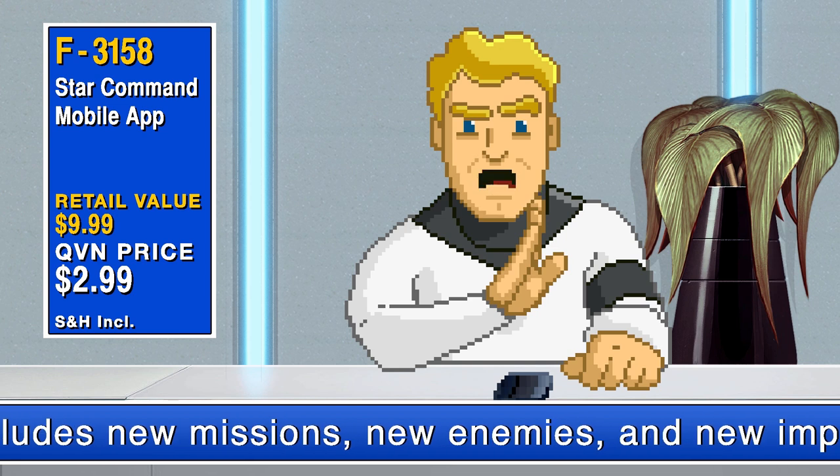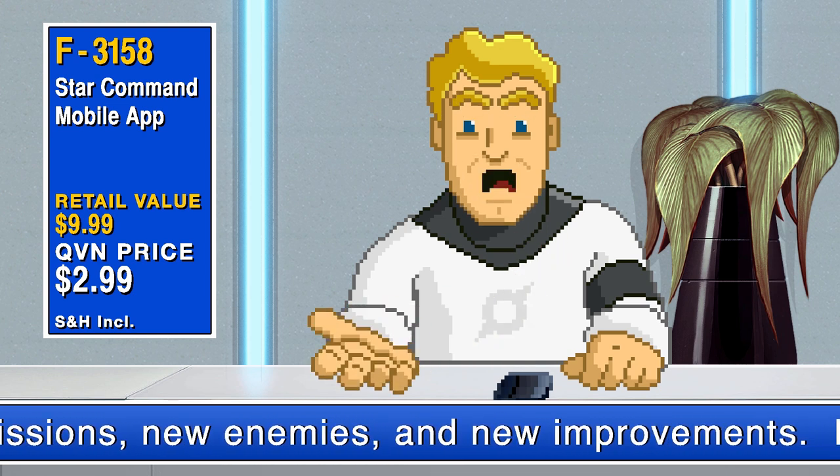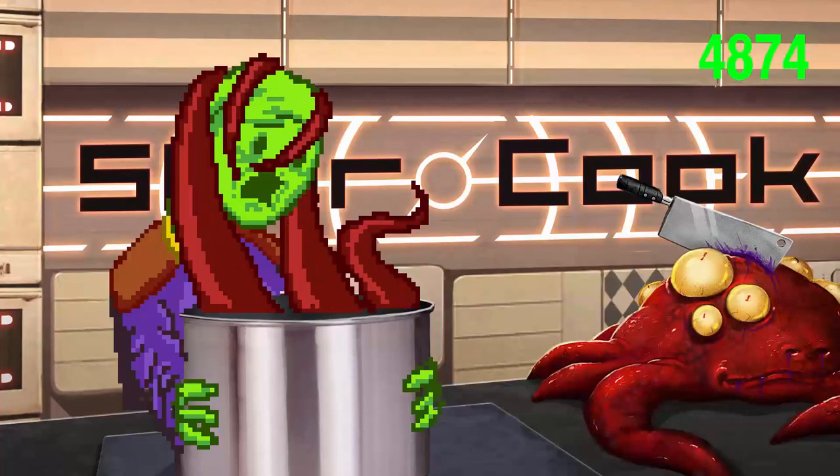I have to say, I'm a bit disappointed this isn't a pleasure droid. I mean, those things are so much more amazing than this. Teleport! Teleport!